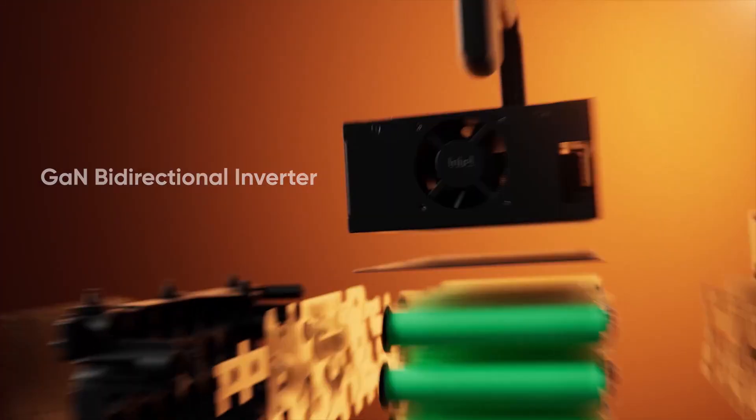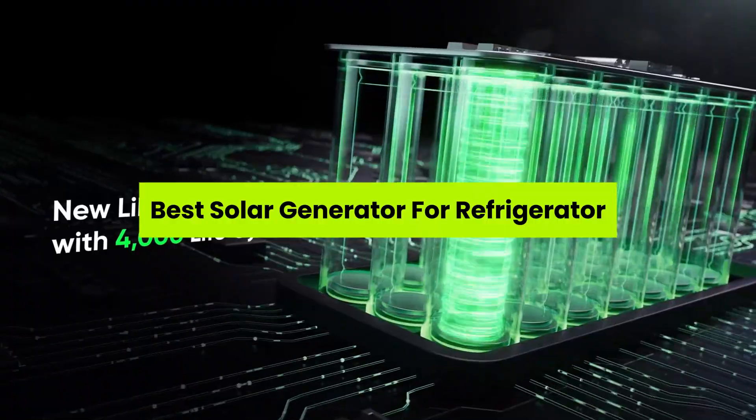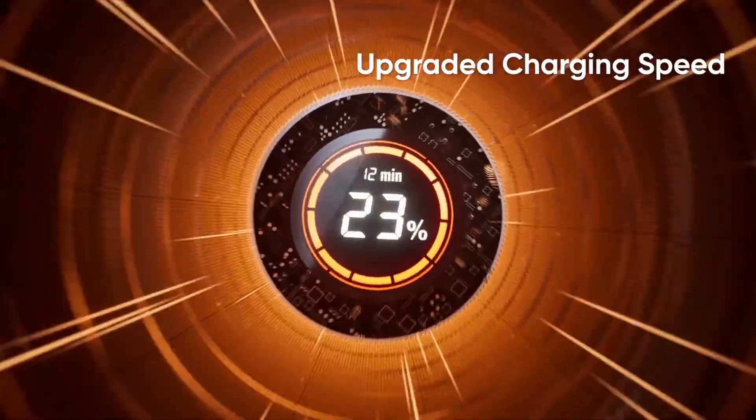What if your fridge stopped during a blackout, spoiling everything inside? In this video, I'll reveal the best solar generators to keep your refrigerator running no matter what.